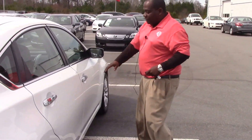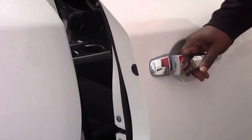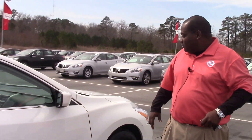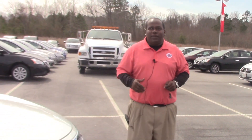You also have your lock and unlock feature here on the passenger side on the door handle. And once again, this is Marcus Robinson at Nissan Arona Rapids here telling you about the 2015 Nissan Altima, stock number EMP3360.